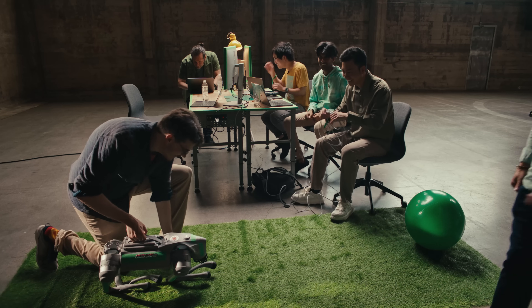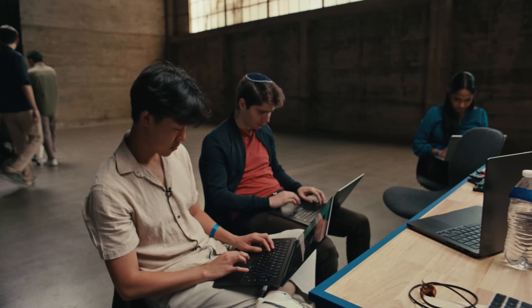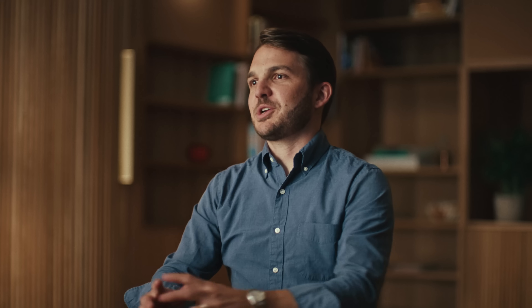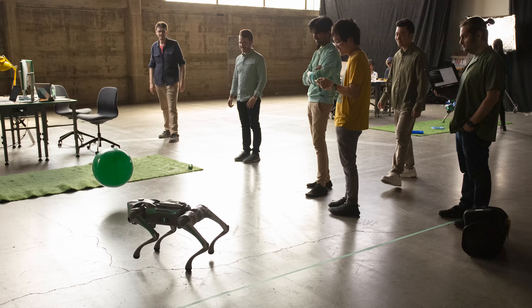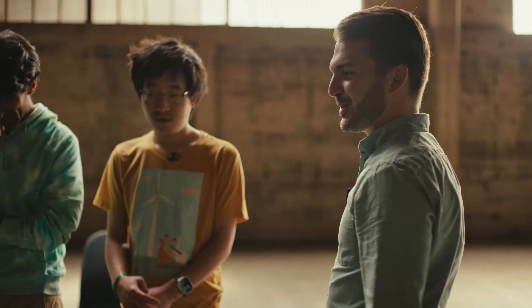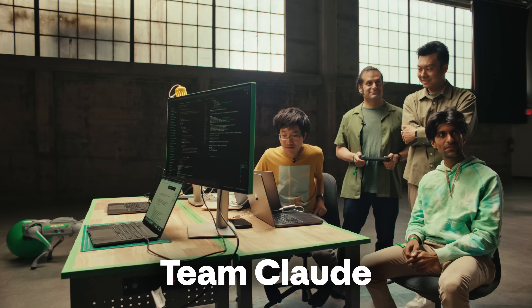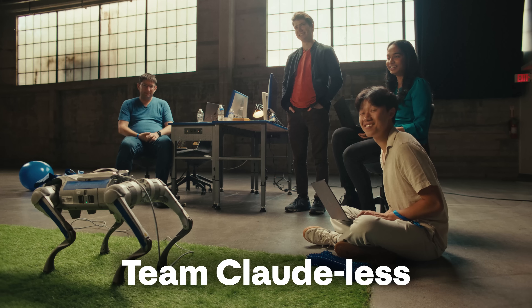Project Fetch is this self-contained experiment where we wanted to measure how much does Claude accelerate humans performing a fairly sophisticated technical task that they do not have experience with. It was a one-day experiment with three phases. All of the tasks were shaped approximately like: get this robot dog to fetch a beach ball. There were two teams comprised of software engineers and research engineers at Anthropic with hardly any robotics experience — one team had access to Claude and the other didn't.